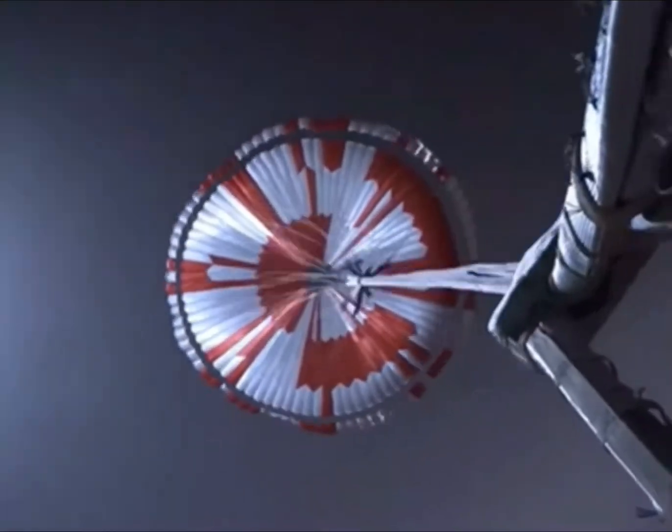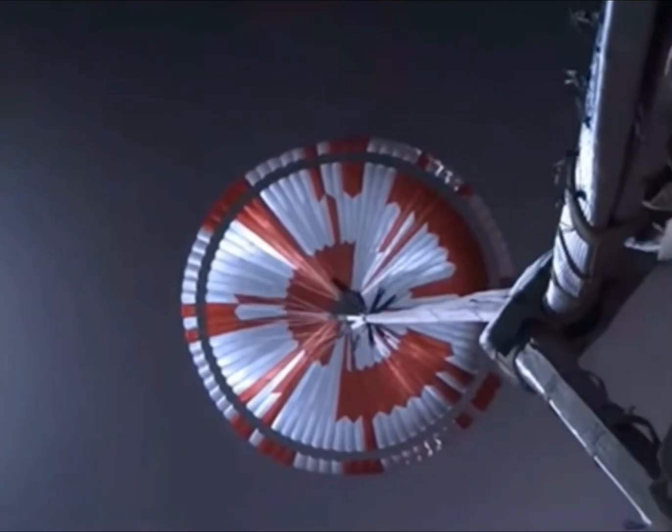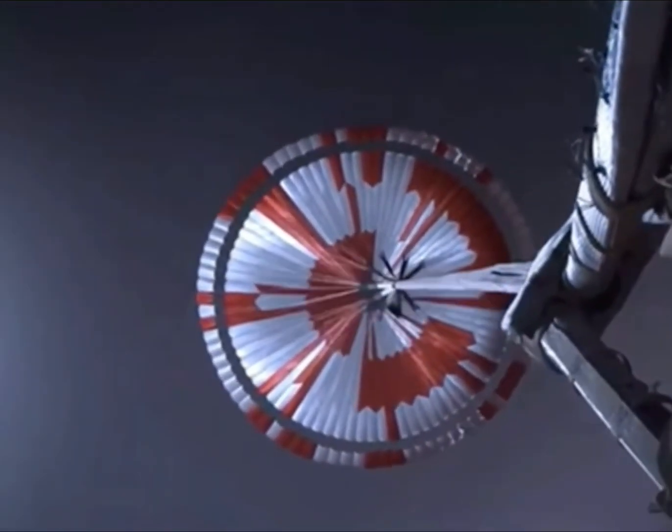Navigation has confirmed that the parachute has deployed and we are seeing significant deceleration in the velocity. Our current velocity is 440 meters per second at an altitude of mark.